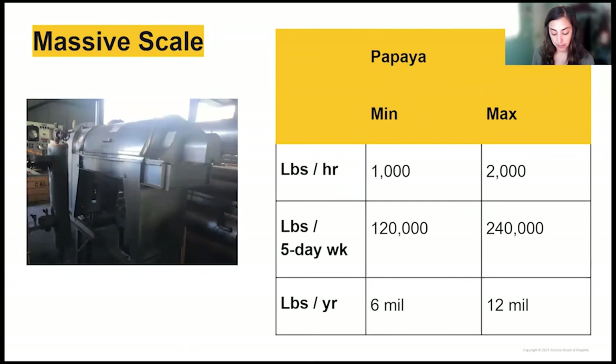This amounts to a minimum of 6 million pounds or a maximum of 12 million pounds of papaya per year. In 2019, the amount of recorded papaya production in Hawaii was just under 12 million pounds — in other words, this machinery has the capacity to process the entire annual papaya production of the Hawaiian islands. This would therefore necessitate a steady and consistent supply of local fruits.